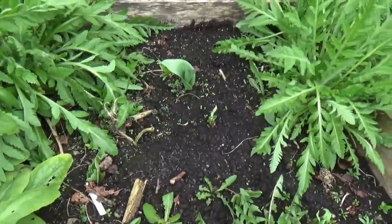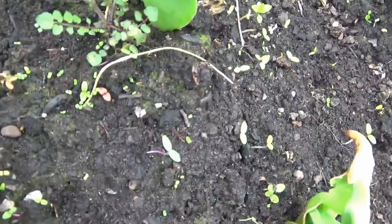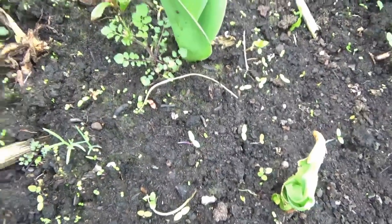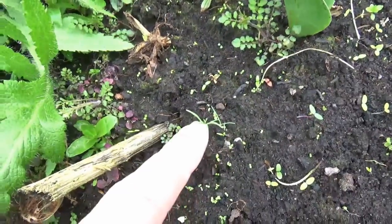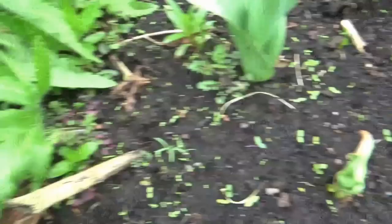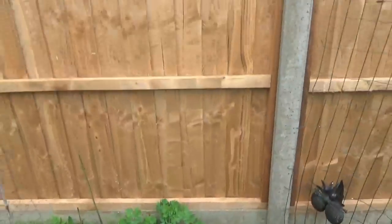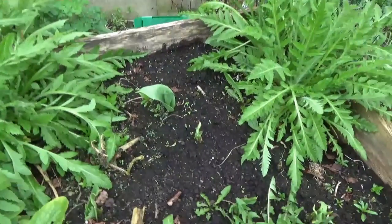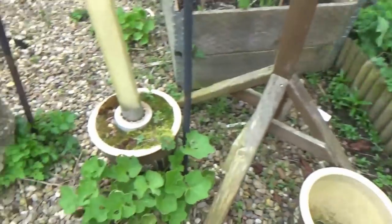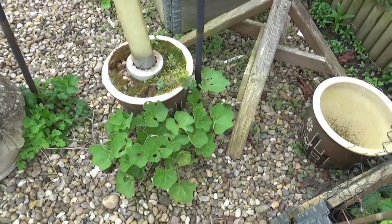Not a lot happening in this bed, although having said that, look what I've just spotted. I can see there are actually quite a few in there when you get up close. So I think I might actually leave that for the time being - see what comes up. That's a hollyhock. We never set it down there but that's where it's grown.